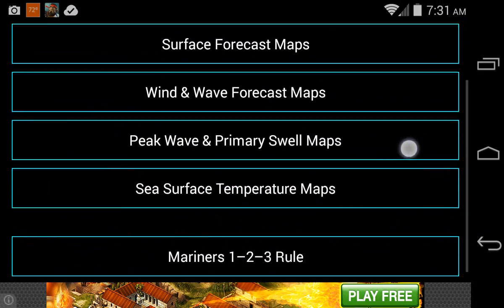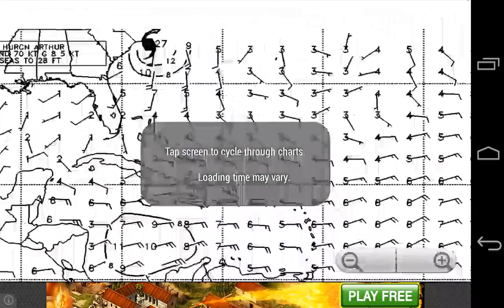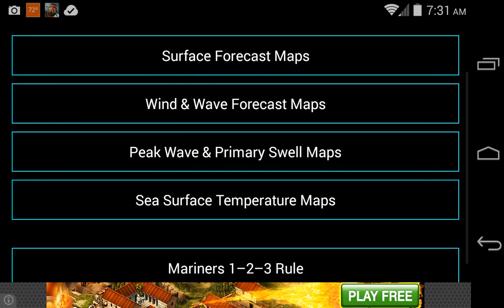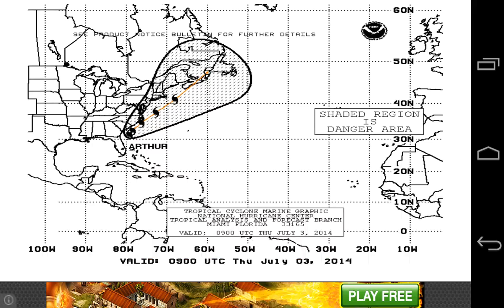The wind field — you can see all the winds going around the center of the storm on the surface. And here is the track.